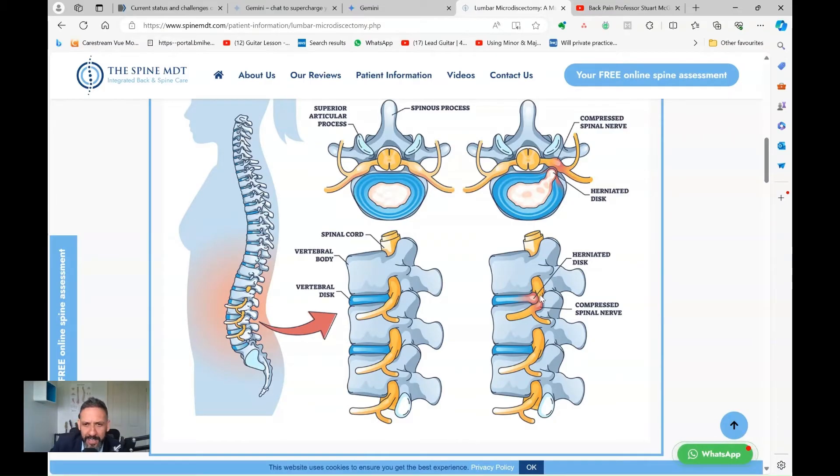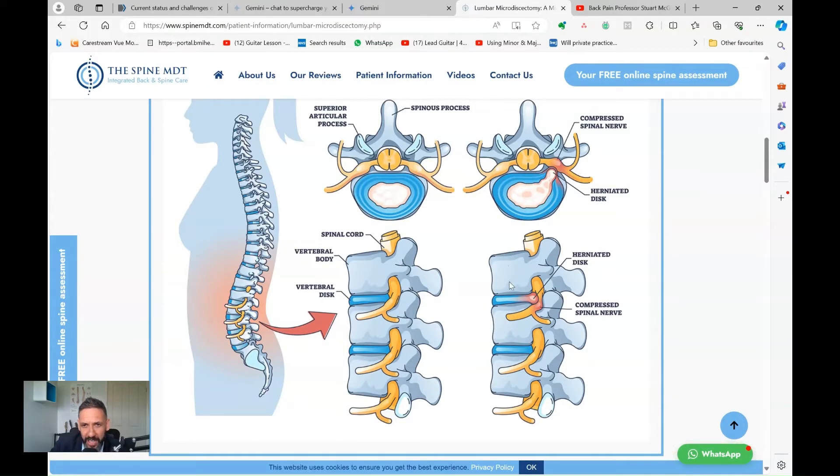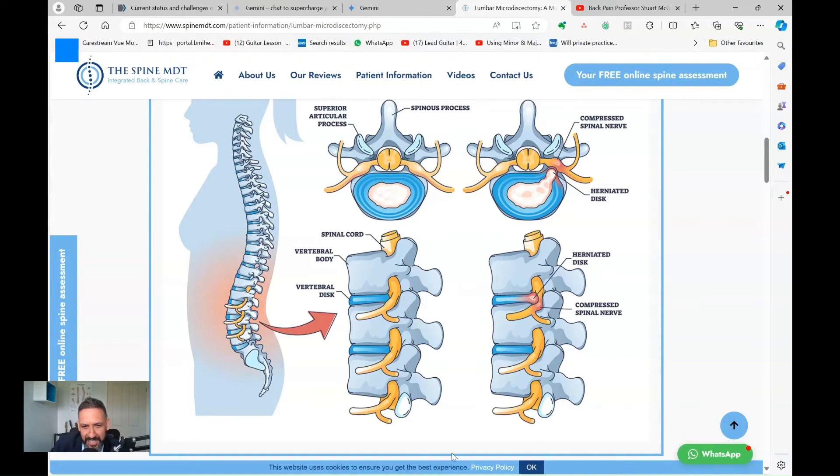The second mechanism is shrinkage by dehydration. A lot of the nucleus content is water, and as the disc tears, the water leaks out, the disc overall shrinks, and then it starts to break down and scar over with time, creating more space around the nerves and reducing inflammation.